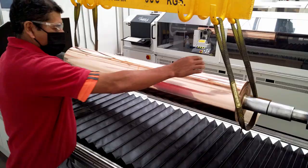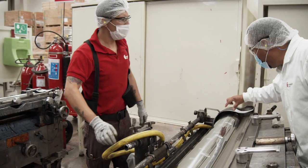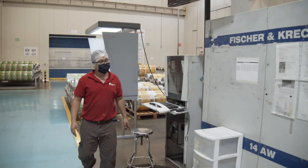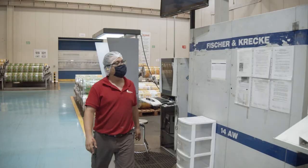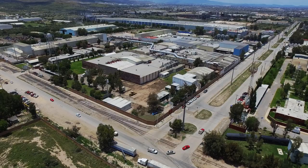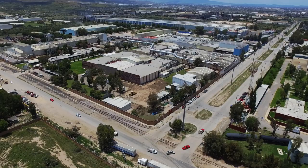This is our company. This is us — committed and passionate about what we do. We are not just another packaging company. We are the preferred flexible packaging company in Mexico. We are Constantia Aluprint.